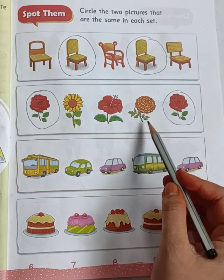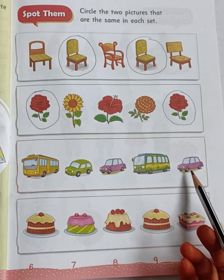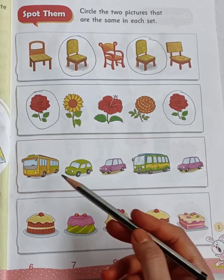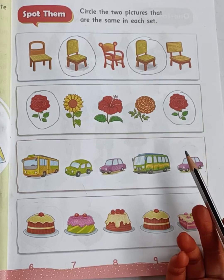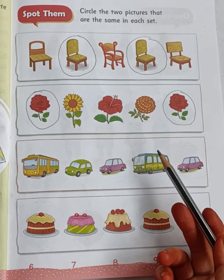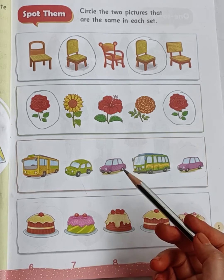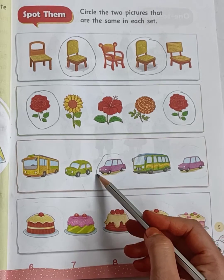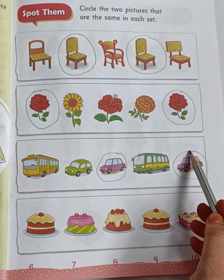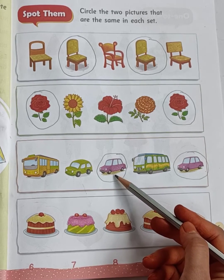Now come to the third set. In the third set you can see vehicles — buses and cars. Two buses and three cars. In these three cars, two cars are the same. Which two cars are the same? Tell me, children. The third car and fifth car are the same. So you have to draw a circle.